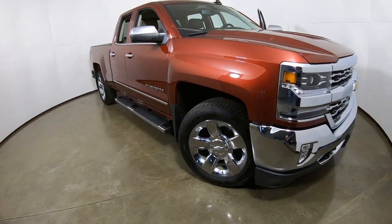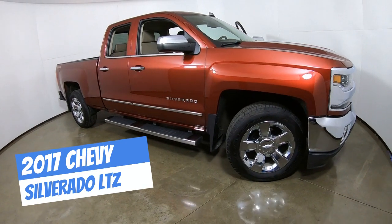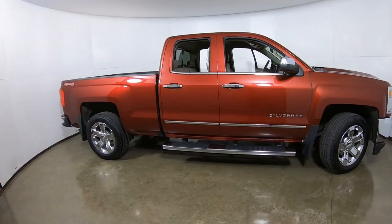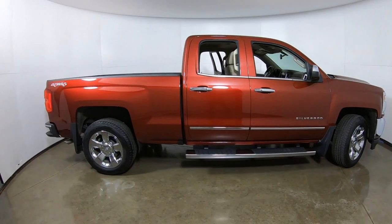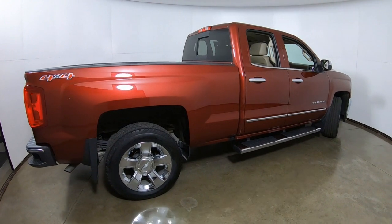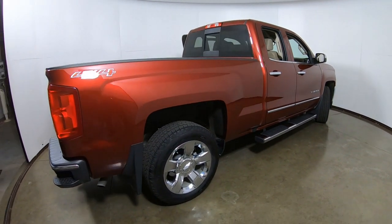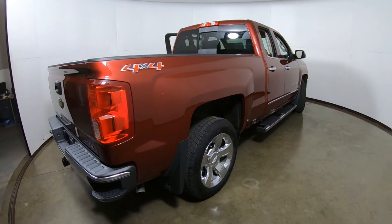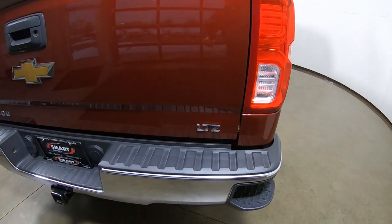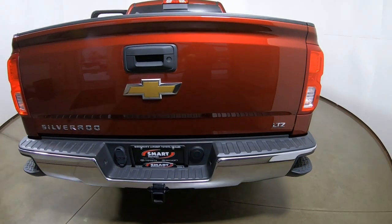We have a 2017 Chevy Silverado double cab full-size pickup. This is a really great truck. I've got my camera set in wide-angle because frankly it's a big truck in a small space. This is a 4x4 LTZ edition and it is a really cool truck.